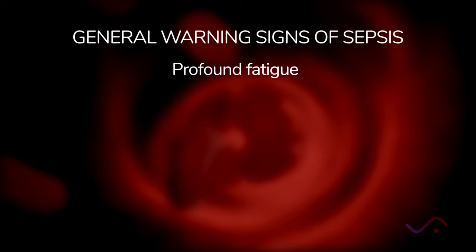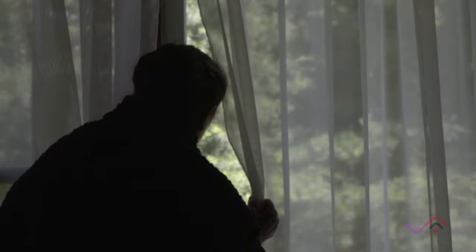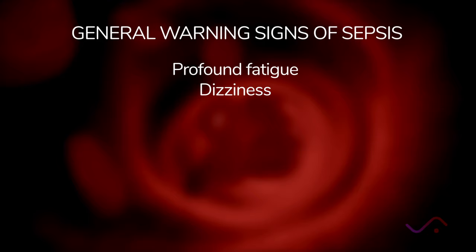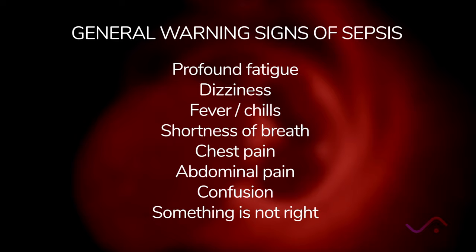Warning signs include starting with fatigue and then profound fatigue. I would expect a mom to be tired after giving birth and caring for a newborn, but profound fatigue is not normal and is a sign of sepsis. Not being able to do your normal activities of daily living is a warning sign. Dizziness or vertigo could indicate dangerously low blood pressure. Other signs include fever, chills, shortness of breath, chest pain, abdominal pain, confusion, and a feeling that something just is not right.